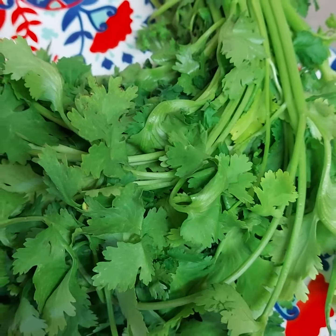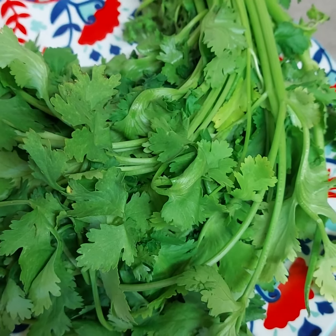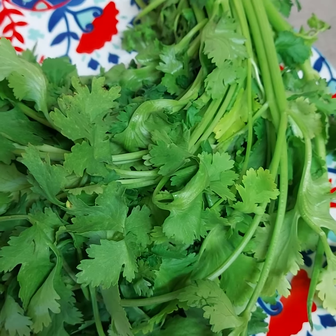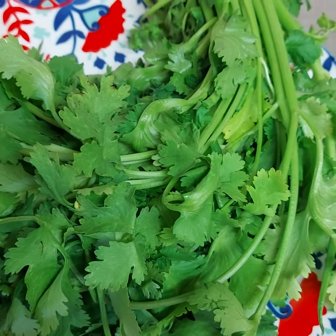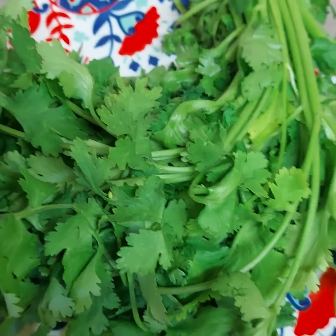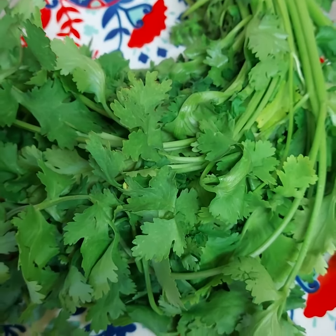Coriander may also protect brain health. Many brain ailments including Parkinson's, Alzheimer's, and multiple sclerosis are associated with inflammation. Implementing coriander into your diet is very beneficial, as coriander's anti-inflammatory properties may help safeguard against these diseases.